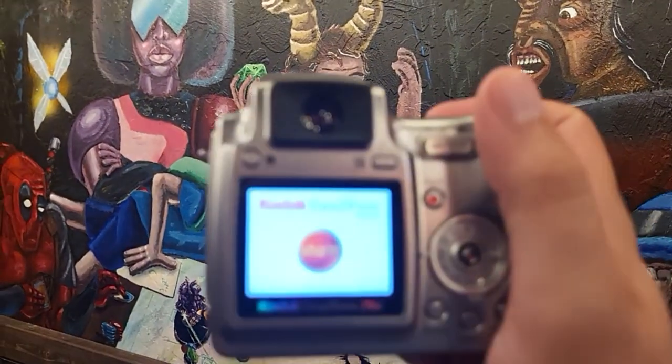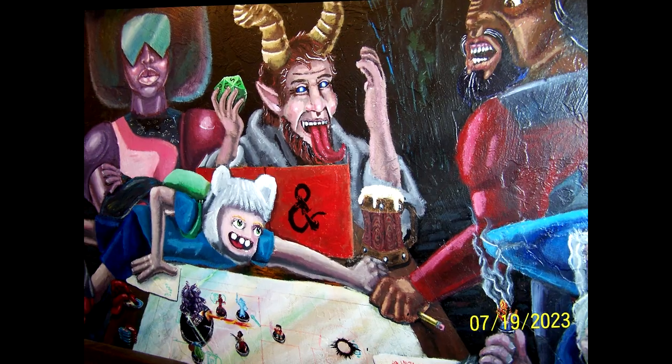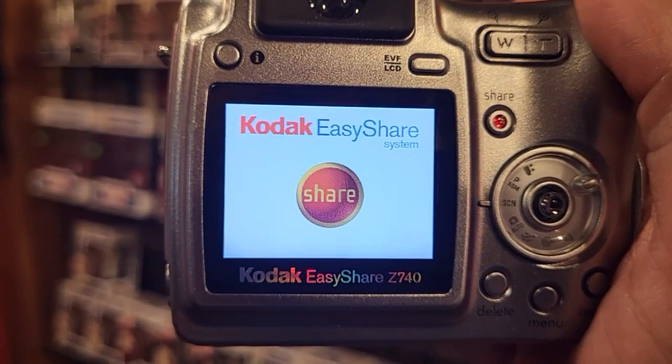The devil is omnipresent. Look at this mural — what a mural, folks. I kept this in my fanny pack for quick access. Confusing because you have Star Trek, you have Deadpool. The aesthetic quality of old digital cameras cannot be matched.